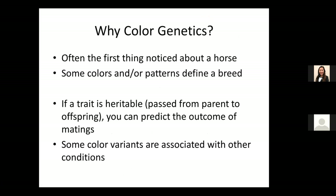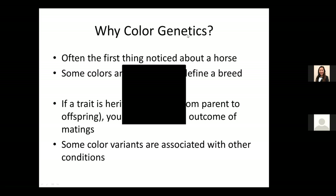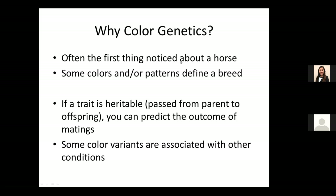Why color genetics? It's often the first thing we notice or describe about a horse. People who don't think about horses as much might describe one as 'that spotted horse' or 'that brown horse,' so coat color is definitely a defining factor. Colors are also potentially descriptive of a breed — some breeds are built around different coat colors or patterns. You can also use coat color from parents to think about the outcome of matings. And some color variants or mutations that cause particular coat colors are also associated with other conditions — sometimes not things we want, such as disease-type conditions.